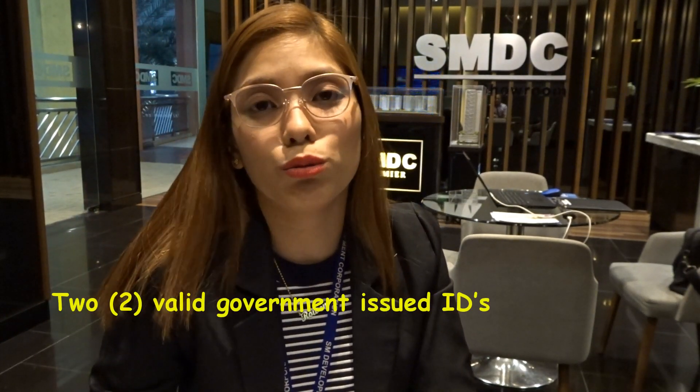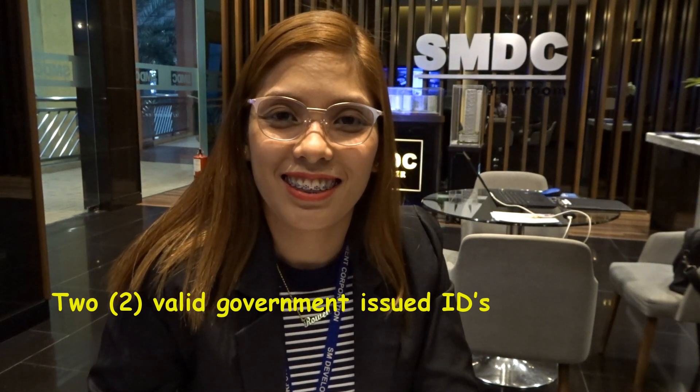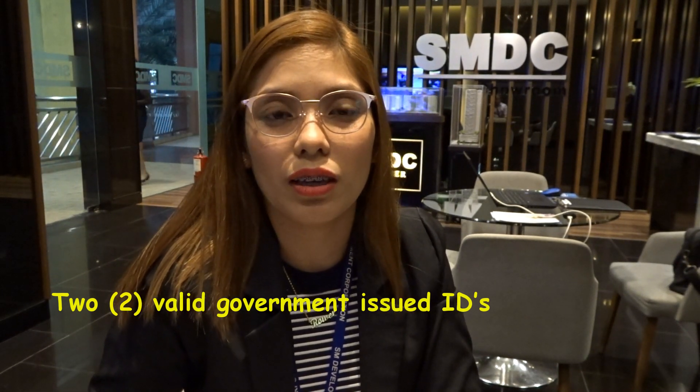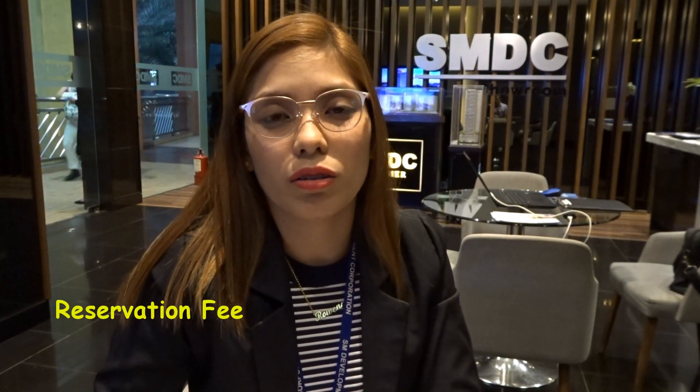After filling these up, we just need two copies of your two valid IDs. This is needed to validate all the information you included in the form. Then, 25,000 pesos for the reservation fee. If you're abroad, we'll do the wire transfer. And if you're based in the Philippines, we'll do the bills payment. Thank you.